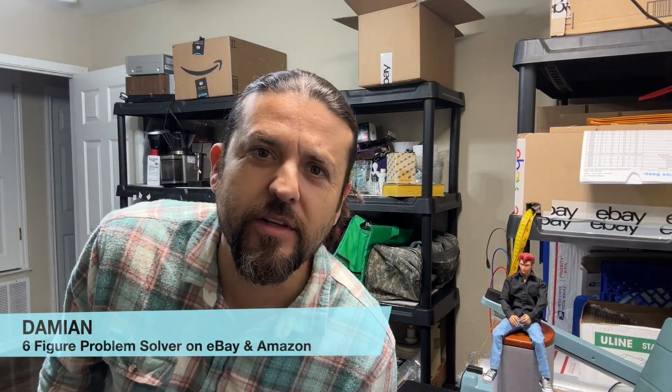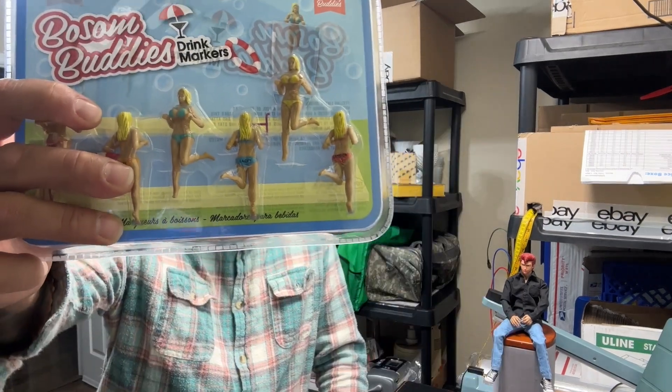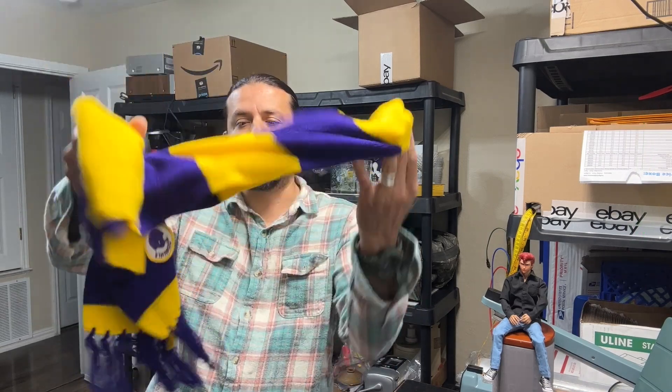Okay, what sold — some female climax lubricant. These are called drink markers. You put them on top of the edge of a drink and they just look cool. I got them at Kohl's for $2.50 for both of these. I sold them for $13.59, $4.99 shipping, and it only took six weeks.